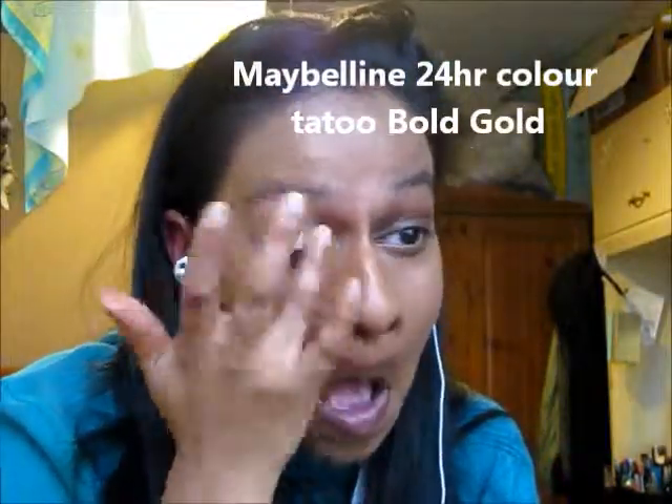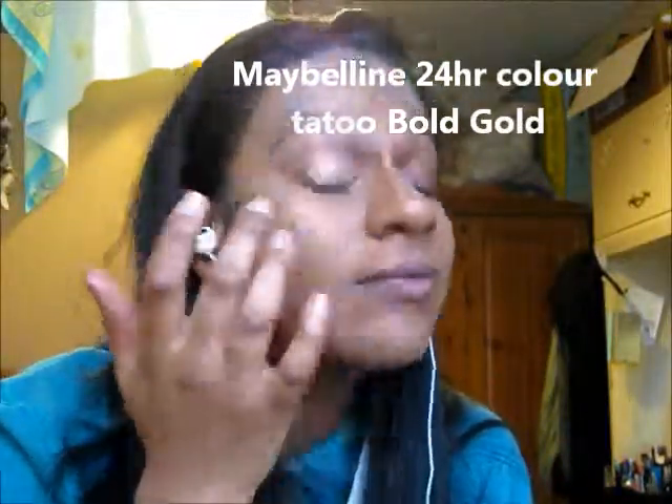I'm using the Gold Maybelline 24 Hour Colour Tattoo as a really great base, especially because I'm going to be using some gold eyeshadows from my Stila palette. I'm using the main gold colour from the palette all over my lid and Stila Kitten in the inner corners, packing it on with a flat shader brush to make sure it stays put all night long.